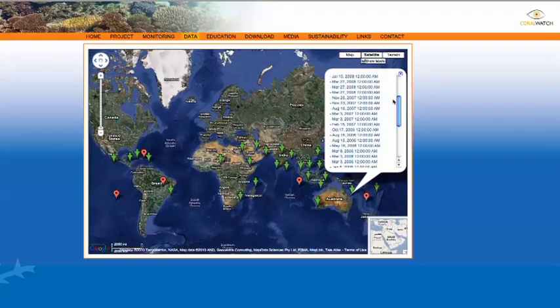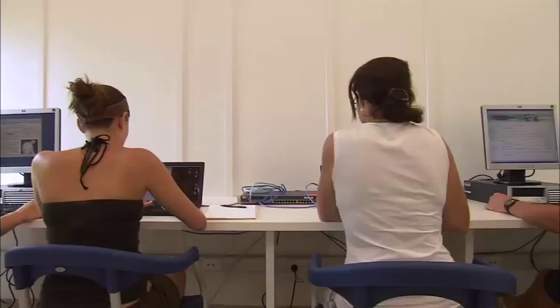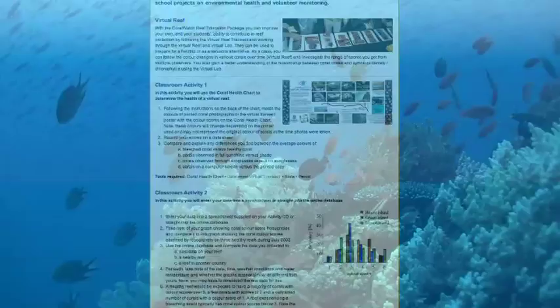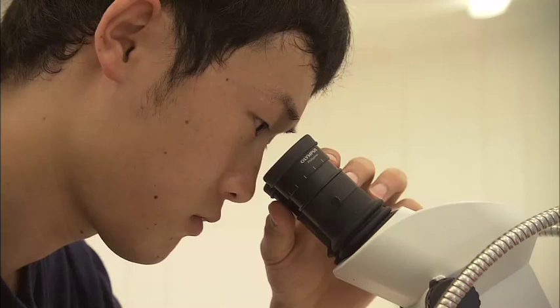Back at the computer, you upload your findings to the website. The data from all the surveys are collated online in real time, so scientists can download graphs and begin to see trends. Schools and universities also have access to these charts. The program offers a wealth of virtual tools for those who may not have local access to a reef. Your research goes a long way to help scientists answer many questions and to train future generations.